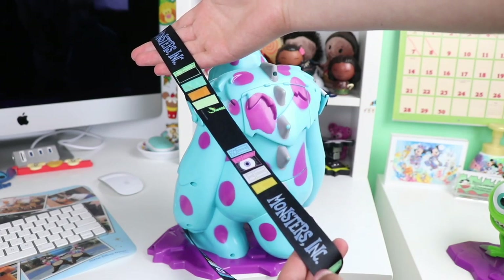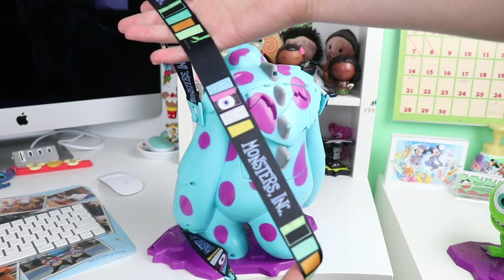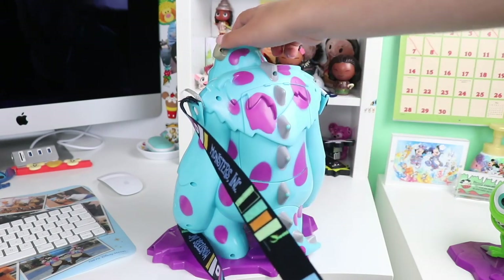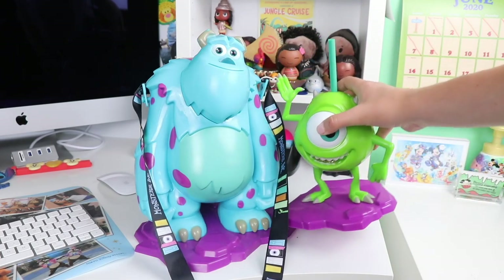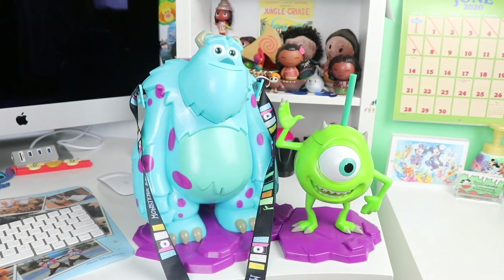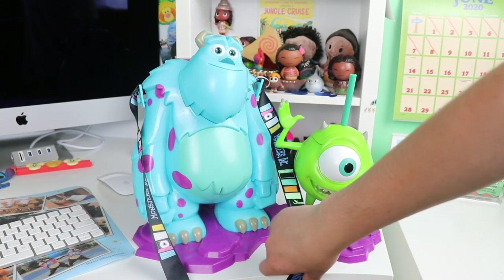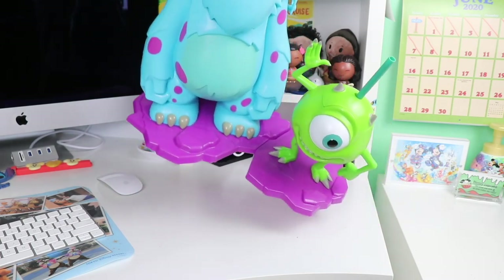I kind of wish the straps said Disneyland Resort on them, just like the Tokyo Disney ones do, but I really love the theming of the doors on them. Connecting them together, Mike has little pegs and Sully has the little holes where they snap into — just like that they connect super well. They look great for display and are really fun to carry around the parks together.